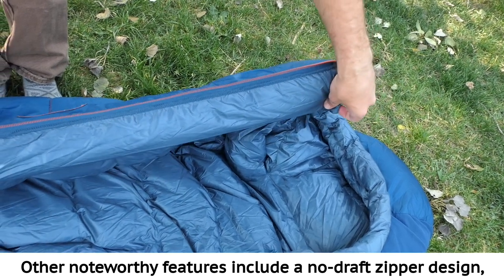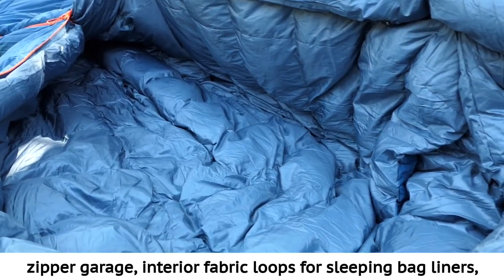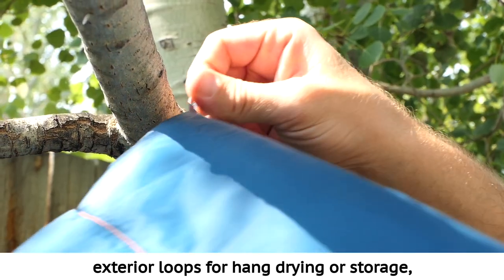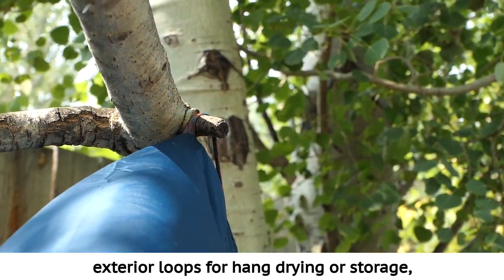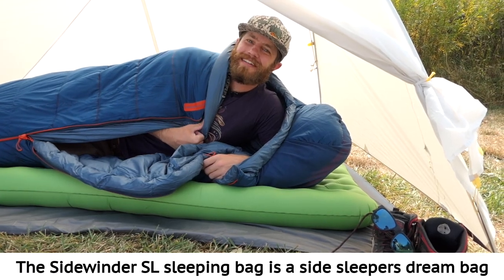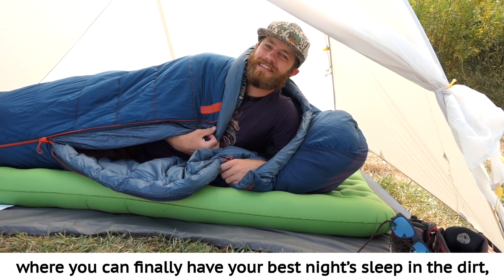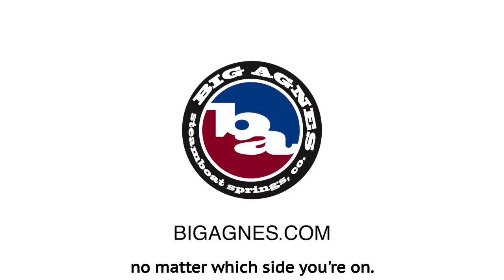Other noteworthy features include a no-draft zipper design, zipper garage, interior fabric loops for sleeping bag liners, exterior loops for hang drying or storage, and a storage and stuff sack included. The Sidewinder SL sleeping bag is a side sleeper's dream bag where you can finally have your best night's sleep in the dirt, no matter which side you're on.